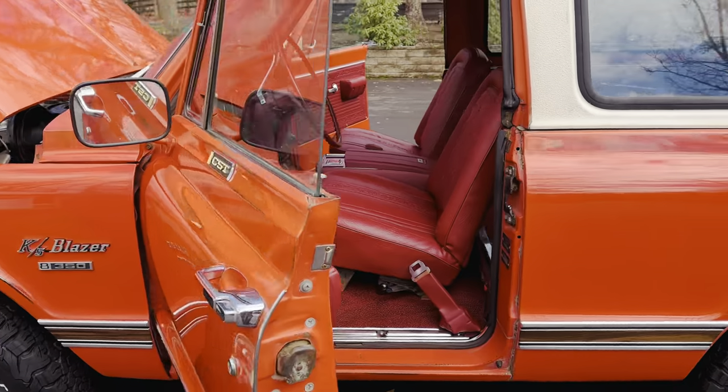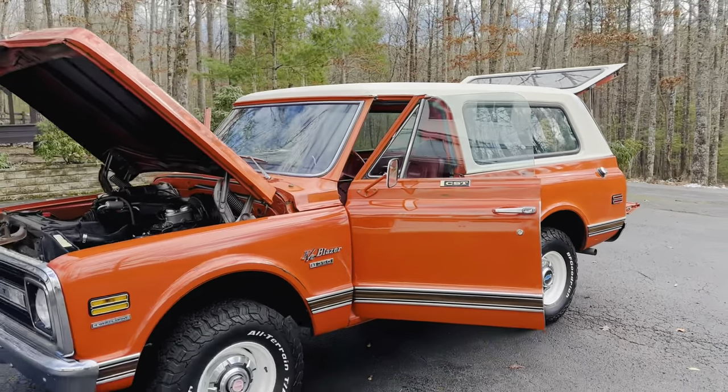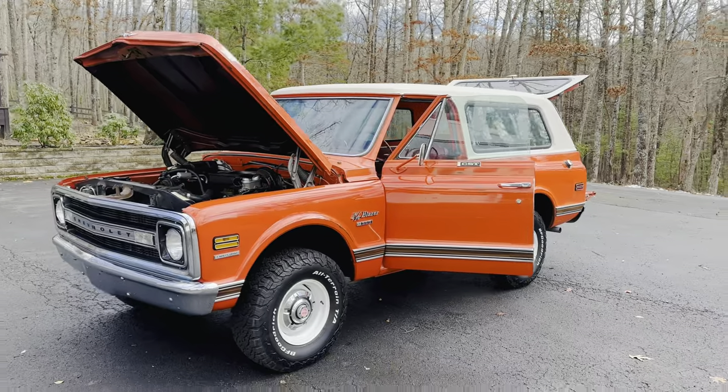Next video we will be taking her for a drive. Live on Bring a Trailer right now — no reserve. Come on, collectors — who's going to take it home?